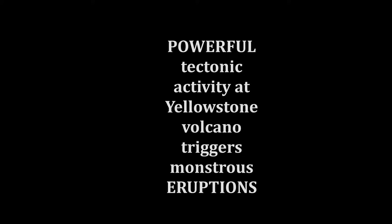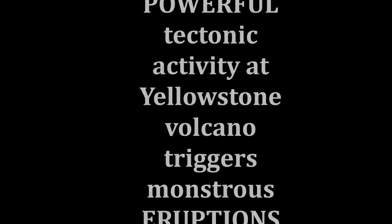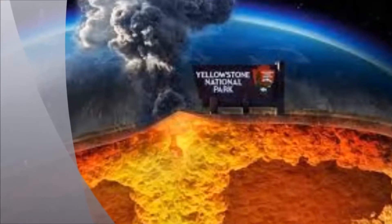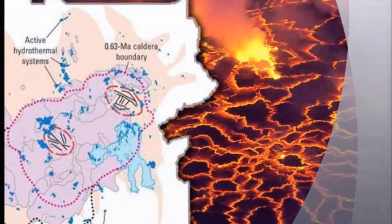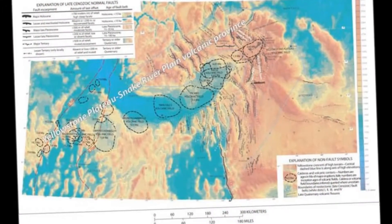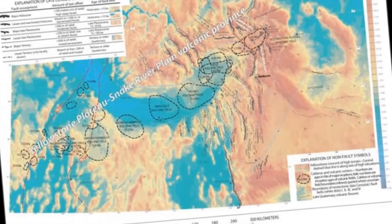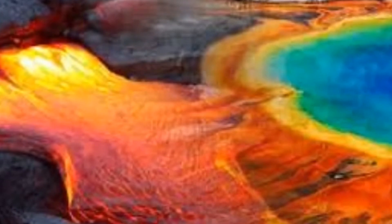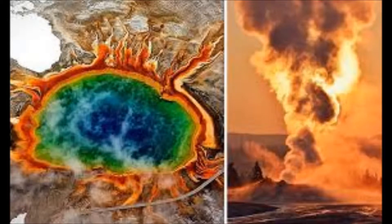Powerful tectonic activity at Yellowstone Volcano is responsible for historic eruptions and caldera-forming blasts. Yellowstone volcano geologists can trace all activity over the past 17 million years to a vast geographic feature dubbed the Snake River Plane. Stretching across most of southern Idaho, the Snake River Plane violently formed when the North American Plate passed over a scorching plume of magma in the Earth's crust.